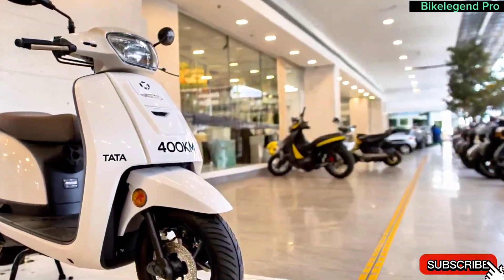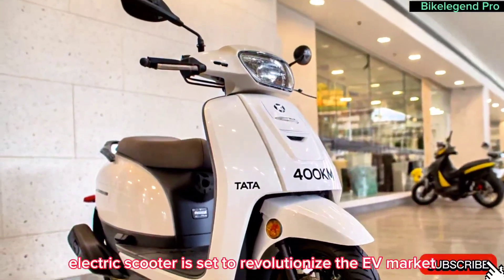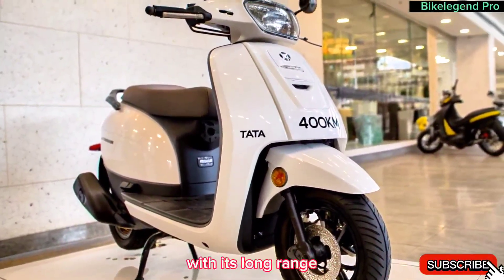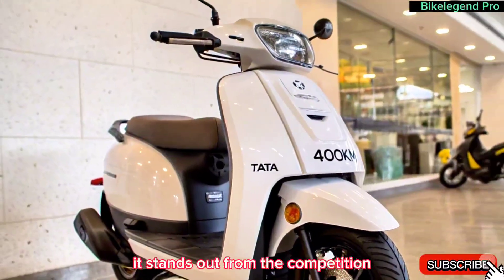Conclusion. Tata's 400 kilometers range electric scooter is set to revolutionize the EV market. With its long range, powerful performance, and smart features, it stands out from the competition.